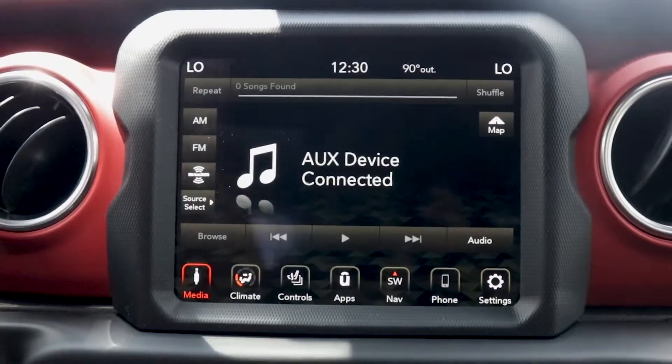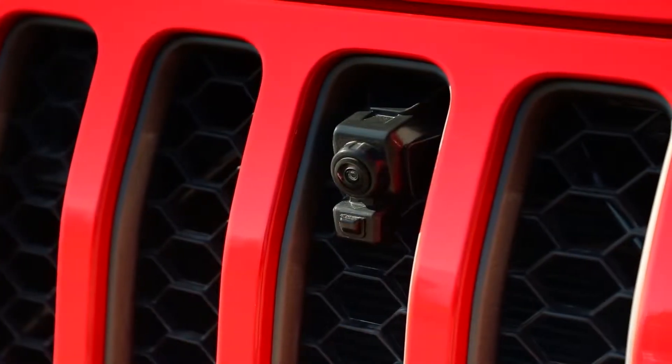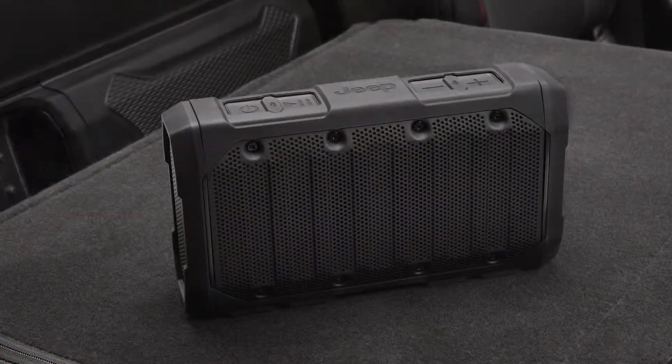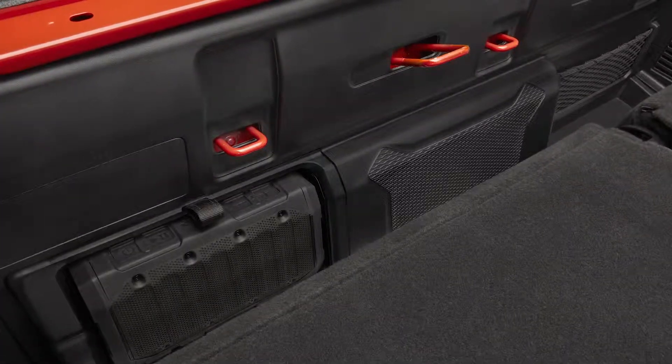A seven-inch touchscreen connects you with the latest technology and comes with a weatherproof encasing around it. An off-road camera can help avoid anything on the ground you might not normally be able to see. The cool optional audio upgrade is a rugged portable Bluetooth speaker, which fits behind the rear seat, allowing you to take your music anywhere.